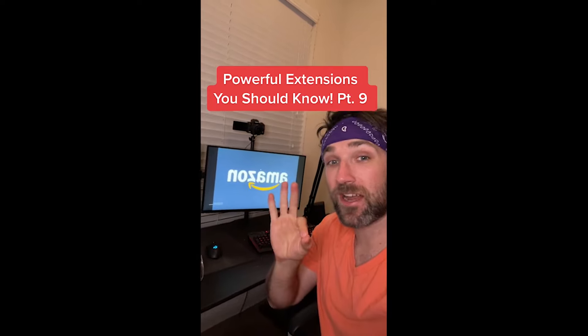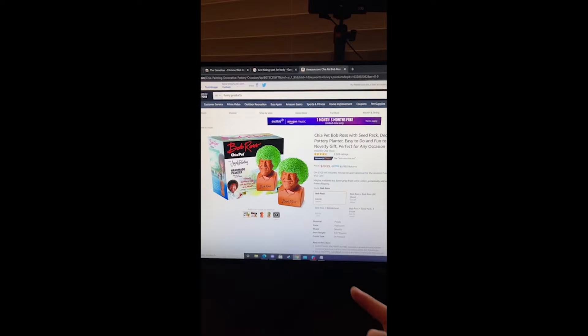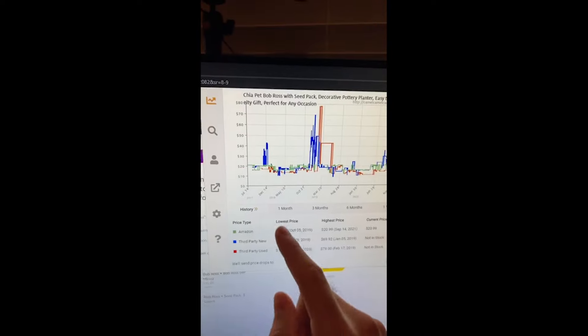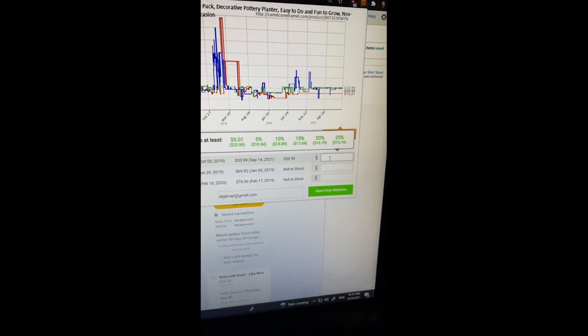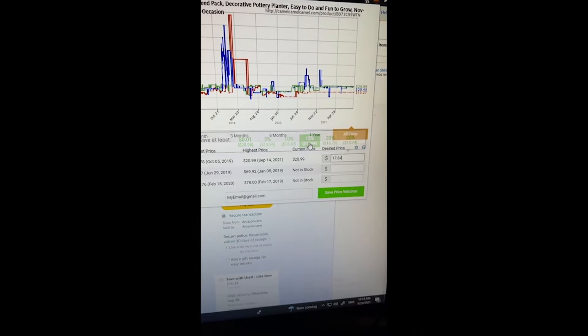Powerful Extensions You Should Know part ten. Did you know if you download this extension for your browser, the next time you go shopping on Amazon you can click the extension in the top right and it'll give you the entire price history of that product? You can also set up your own price alerts — let's do when it's 15% off.